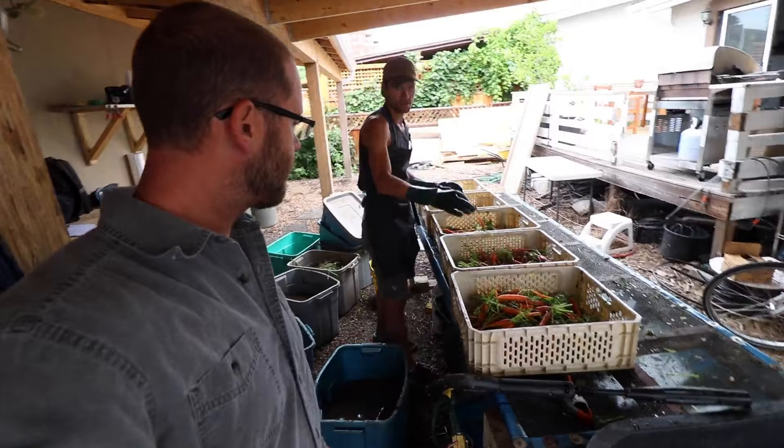We've got a lot — this is from a 150 foot bed and there's still about 130 pounds from one bed. That's really good and these are baby carrots too, that's a small carrot.